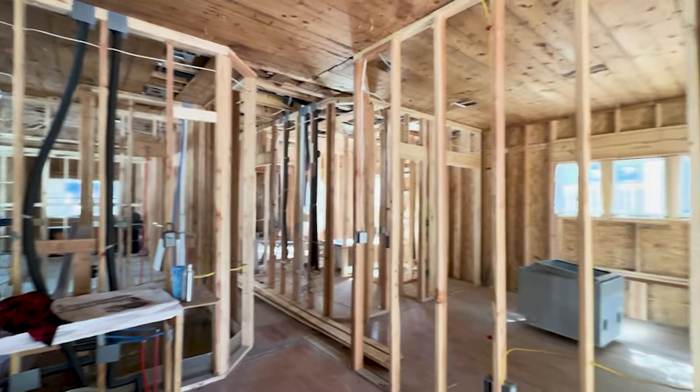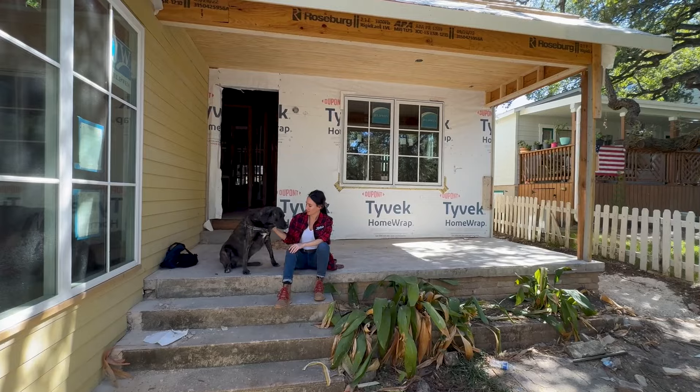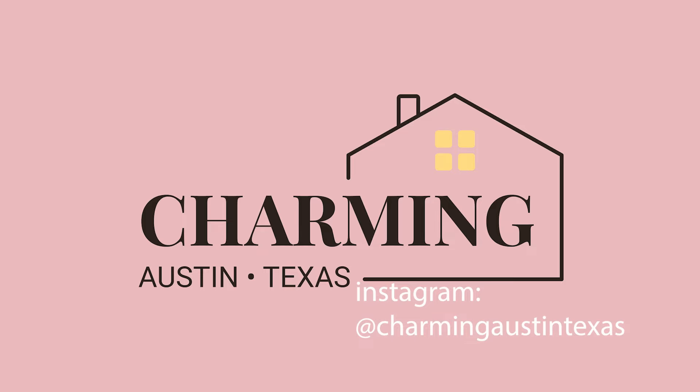Thanks so much for joining us on our charming Austin, Texas home tour. Check out the list of links featuring some of our favorite items from today's tour, and please make sure to like and subscribe for more content. We'll see you next time. Bye.